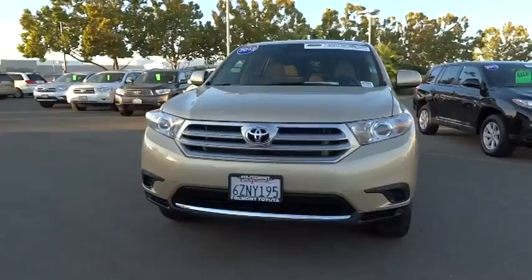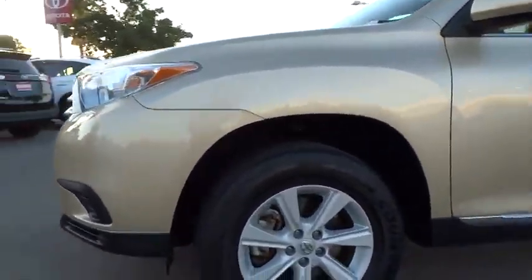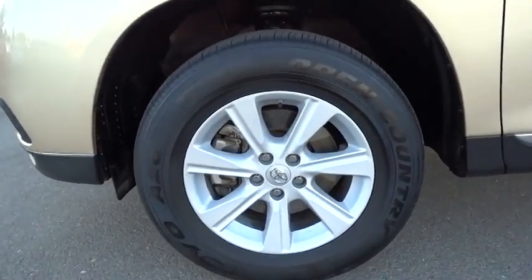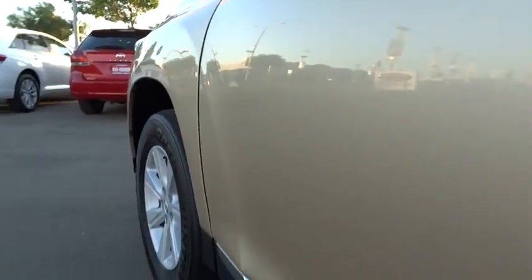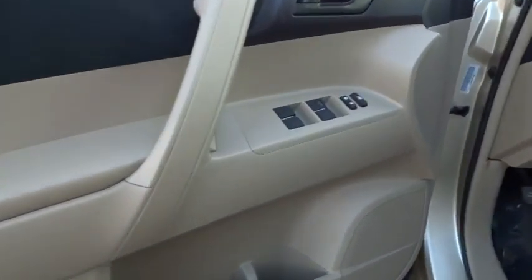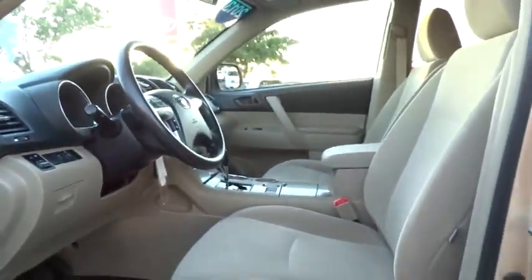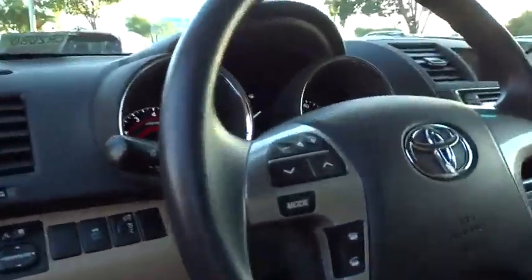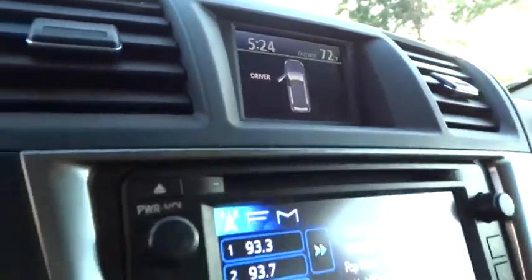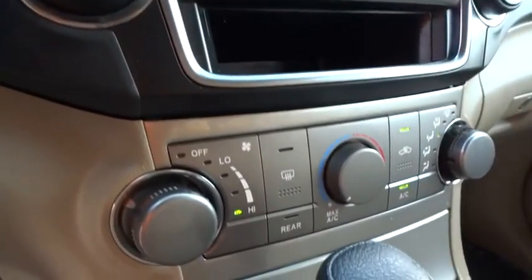This vehicle has less than 40,000 miles. Great options include traction control, dual airbags, power steering, air conditioning, front alloy wheels, four-wheel drive, keyless entry, four-wheel disc brakes, CD player, power windows, security system, tachometer, intermittent wipers, overhead console, brake assist, front bucket seats, driver vanity mirror, rear window wiper, front reading lamps, and tilt steering wheel.